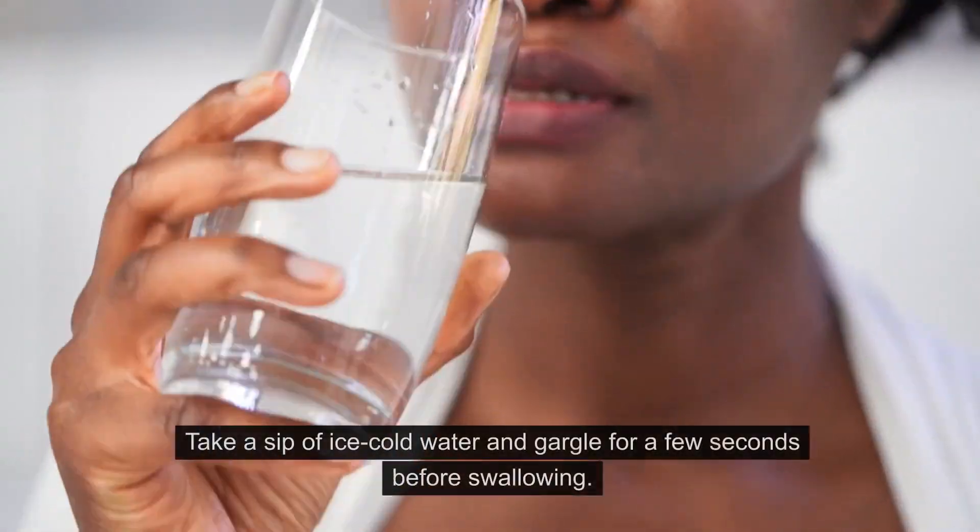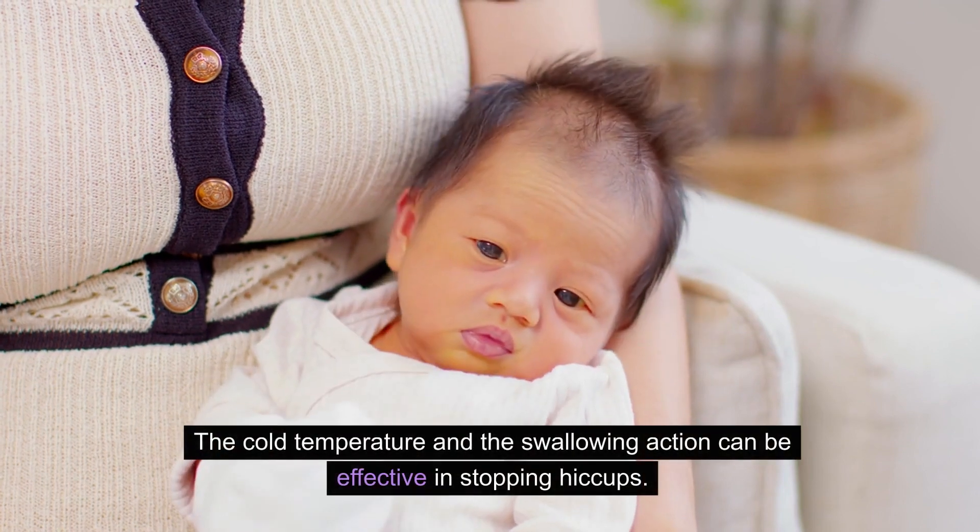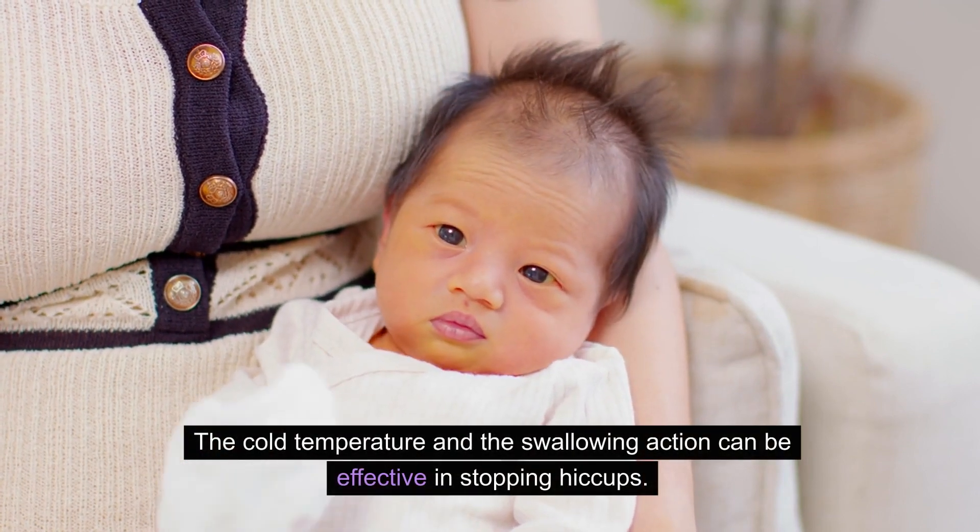Gargle with ice water. Take a sip of ice-cold water and gargle for a few seconds before swallowing. The cold temperature and the swallowing action can be effective in stopping hiccups.